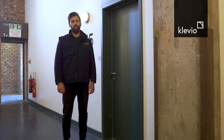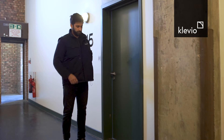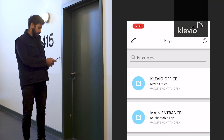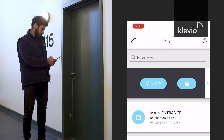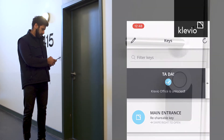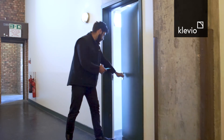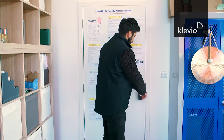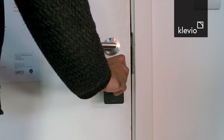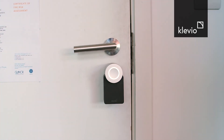Let me demonstrate how this would work with a typical installation. I'm outside the door right now and the door is locked. So let me unlock the door through the app. When you come in using the door, you can then turn the thumb turn on the device to manually lock the door.